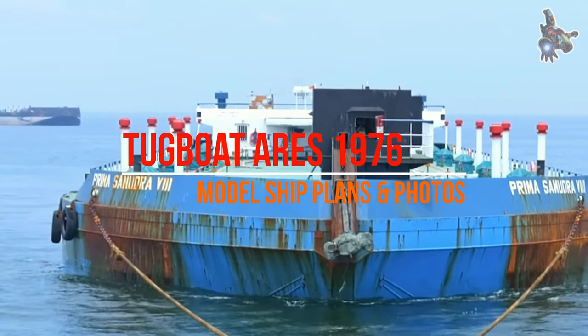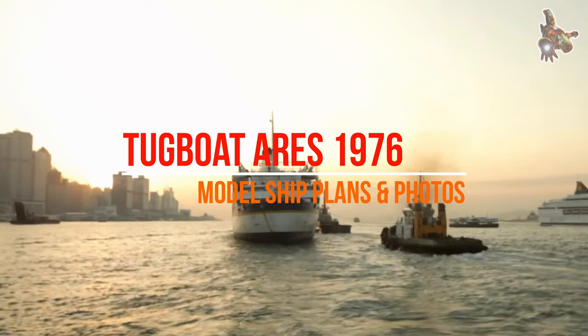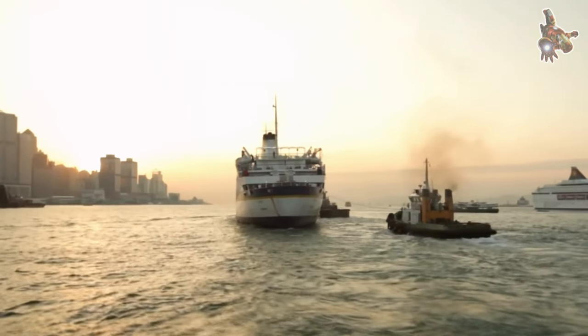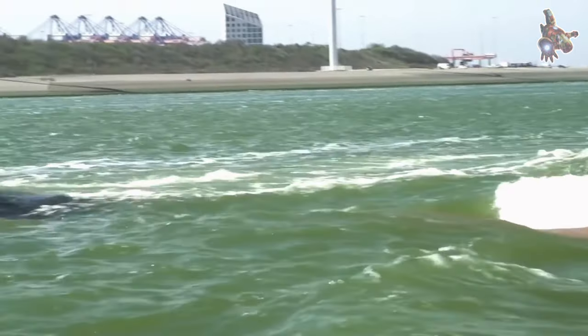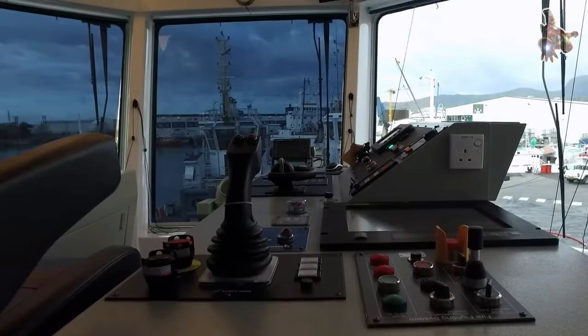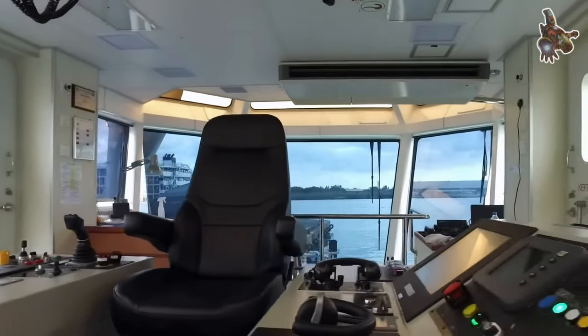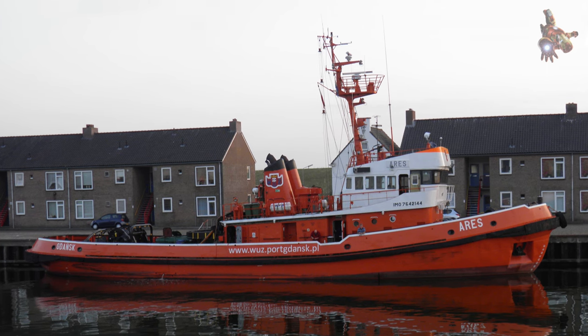Hi everyone. The ship named Urys is a tugboat that was built in 1976 at the naval shipyard Gdynia in Gdynia, Poland. It was launched on December 22, 1976 and named Urys. The Urys tugboat was designed in accordance with the requirements of the Polish Navy.